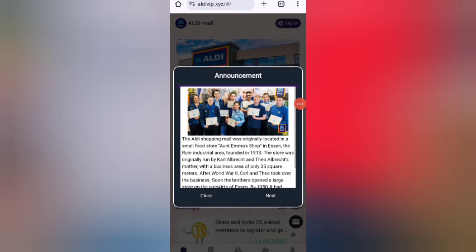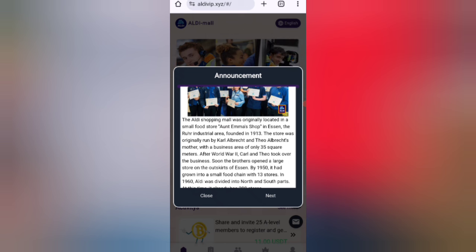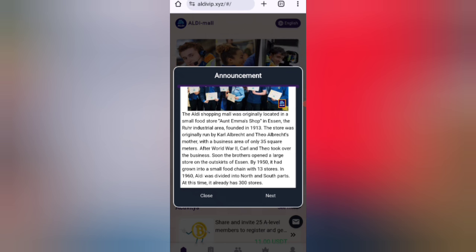After signing up your account, you can see the latest announcement of this website. It says a leading shopping mall was originally located in a small food store. You can see the latest announcement, then click on the next one.